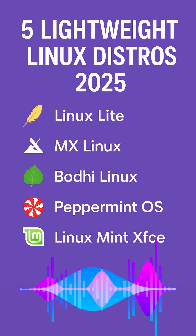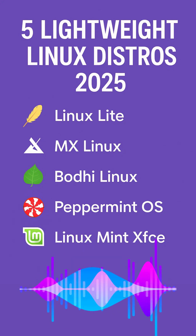It comes packed with essentials like an office suite, media player, and email client, so you're ready to roll right out of the box. Built on Ubuntu's long-term support releases, it gets updates and fixes for five years. It's not the lightest option out there, so if your PC is truly ancient you might look elsewhere, but for first-timers with decent older hardware, this is a fantastic pick.